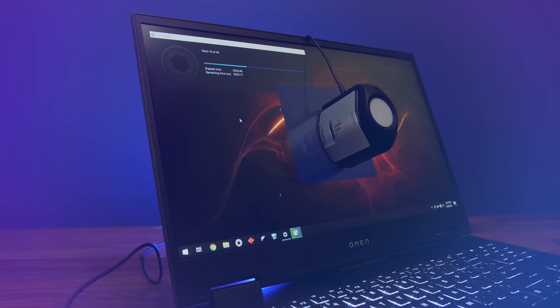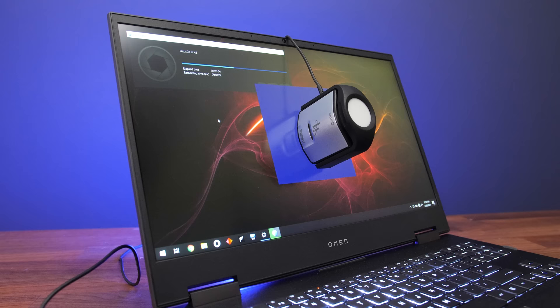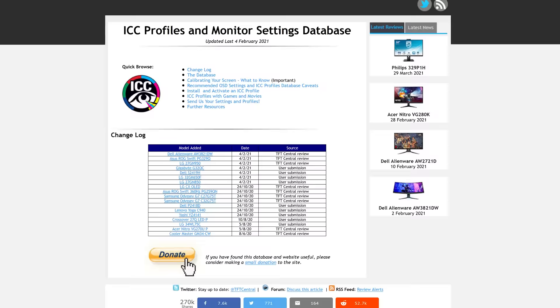Number 8: calibrate the screen so colors look better. This requires a physical tool that's probably not worth buying unless you're a professional creator, but you can try and download an ICC profile for your screen model that might be better than nothing, assuming your laptop didn't already come calibrated from the factory.